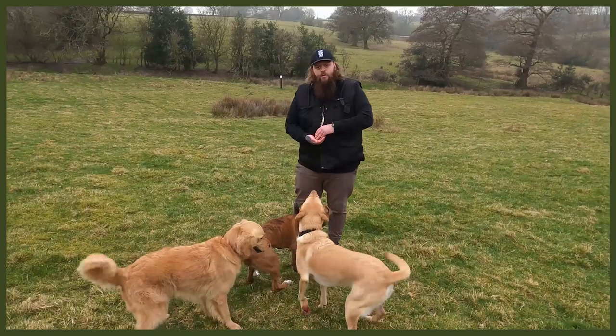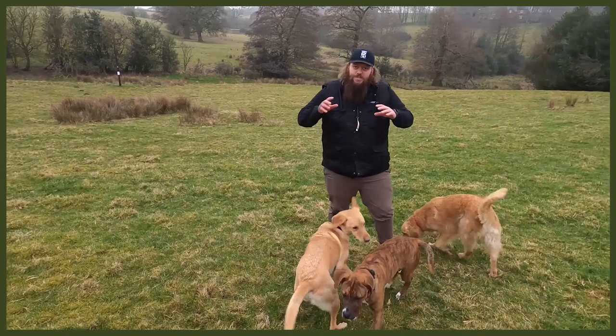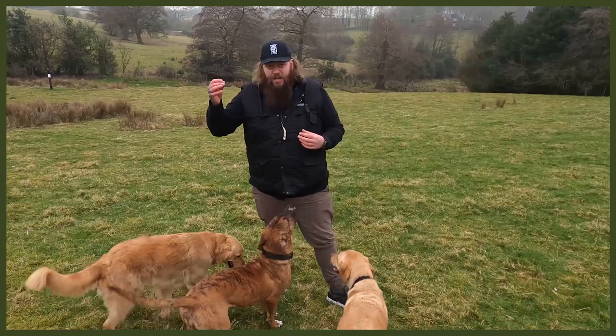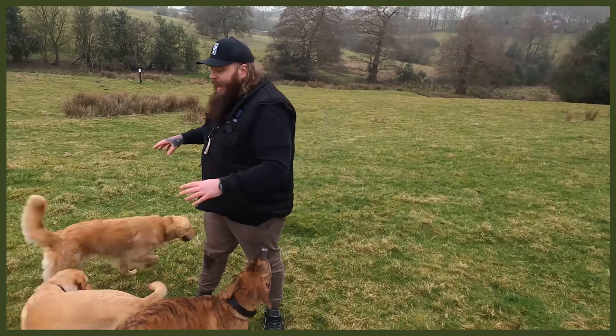Hey guys, sorry to interrupt the video. I just wanted to quickly let you know that if you're interested in watching more videos about me actually working with dogs, following the cases of behaviour modification programmes and different training programmes that I implement, as well as me training and raising my own dogs, then we've got a dedicated channel to that exact thing. It's called Fenrir Canine Training. There are tons of videos on there, with multiple new videos of me and some of our Fenrir certified trainers working with dogs. There'll be a link in the description box below — I can't wait to see you over on that channel.